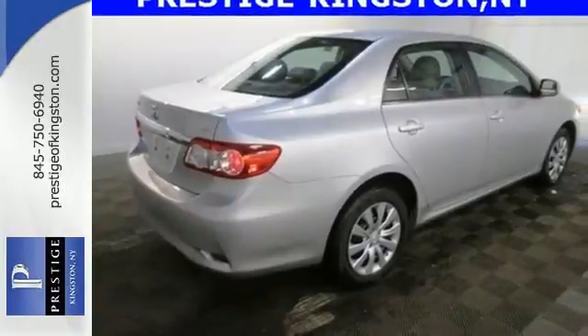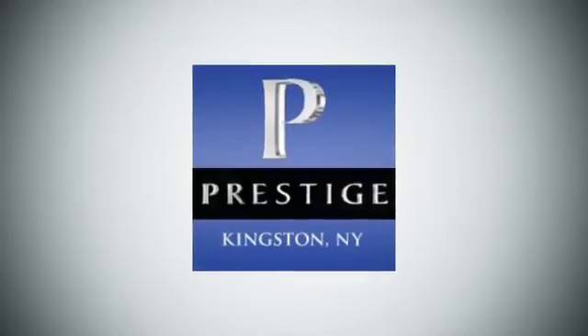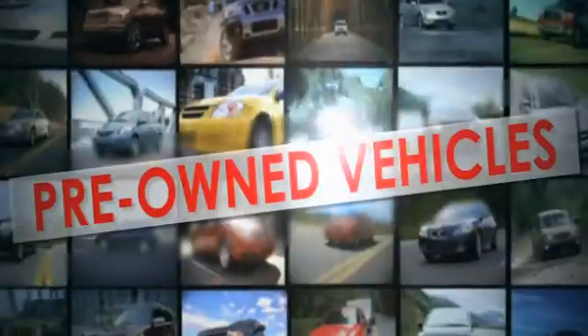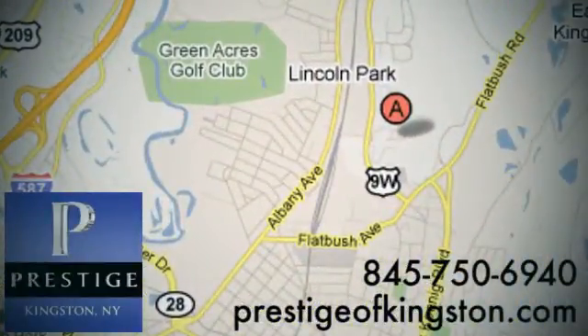Start enjoying some peace of mind and take this Corolla home today. At Prestige, we have the widest selection of new and pre-owned vehicles in the Kingston area. We're conveniently located at 756 East Chester Street Bypass in Kingston, New York.